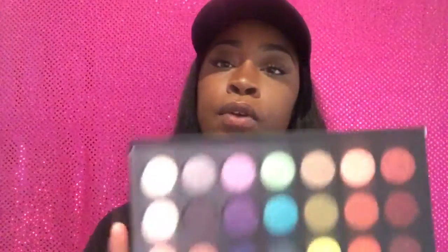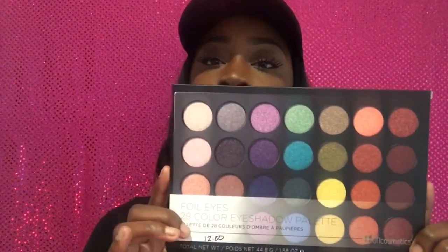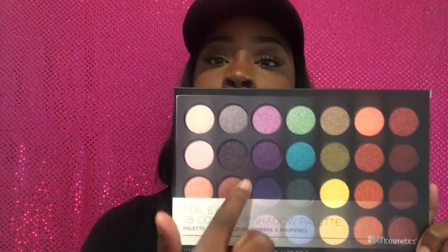The next one is a pretty palette called Foil Eye — 28 colors, all foil, in colors of the rainbow. I got this for $12. After that, I got the 6th Edition 120-color eyeshadow palette, which really surprised me with the price. For 120 eyeshadows, it was only $11.